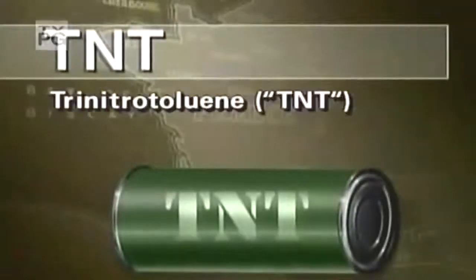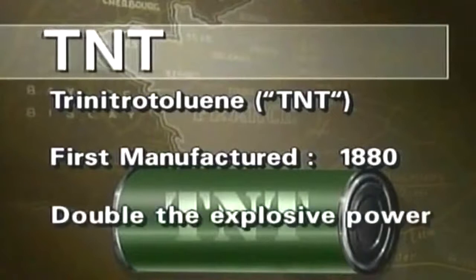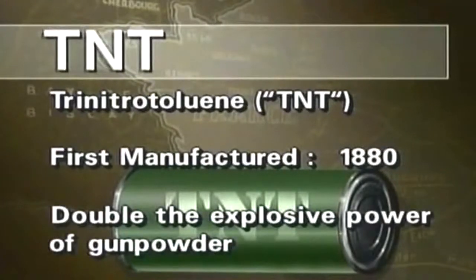While gunpowder had powered the military machines of the world for centuries, a new and more powerful explosive was finding a home on the world's battlefields. Based on coal oil, TNT was part of a new breed of chemical — the high explosive. High explosives burn at hypersonic speeds, and the gases released form deadly shockwaves that shear and shatter anything in their path.